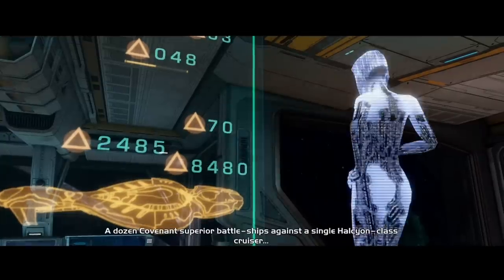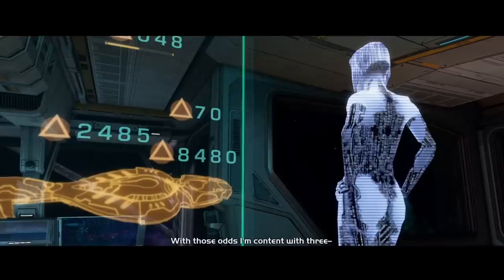A dozen Covenant Superior battleships against a single Halcyon-class cruiser. With those odds, I'm content with three — make that four — kills. It's durable, reliable, and a true ship of the line.